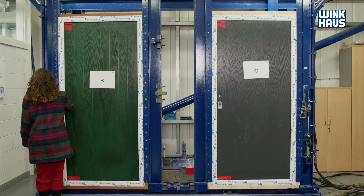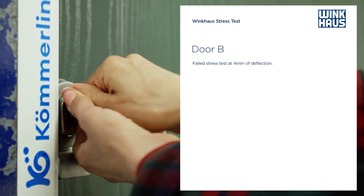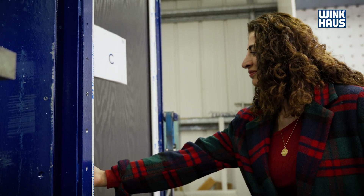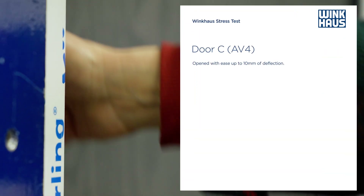As a landlord I think AV4 would provide a big difference — it would reduce call outs I'd need for adjusting door frames and locksmiths, and the ease of use for tenants as well in the future.